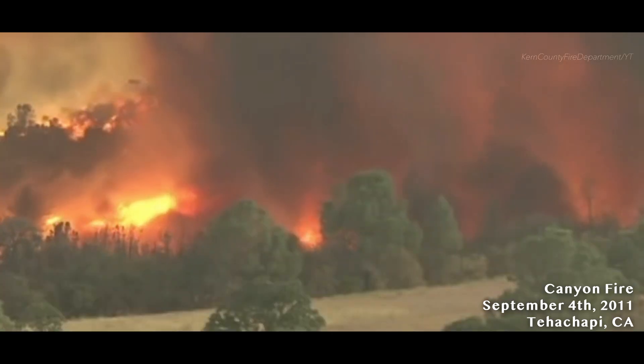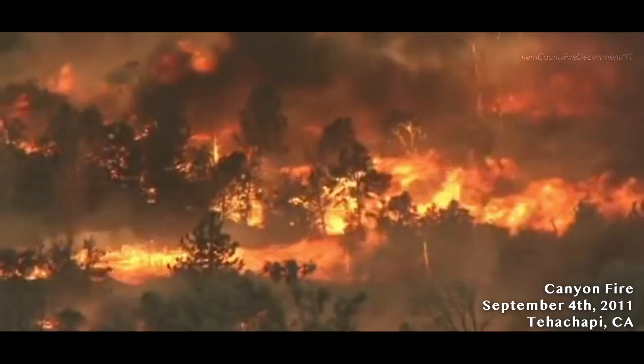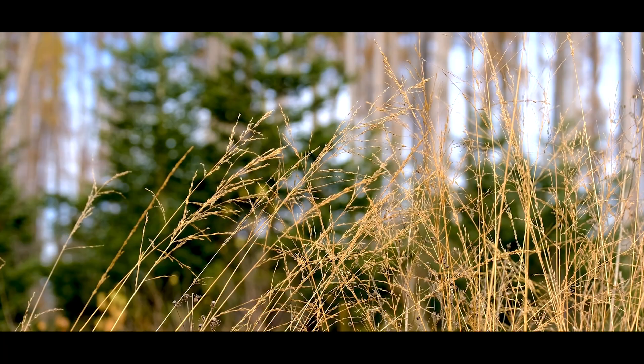We have experienced similar weather conditions like this in the past — back in 2011, those winds were gusting to over 100 miles per hour. But the difference is that the fuels, the vegetation, what the fire was burning, was not as dry as we've seen this time around. So even though the winds were really favorable for the development of fires, the fuels weren't dry enough to ignite as badly as it did earlier this year.